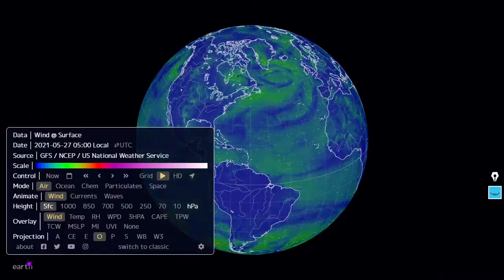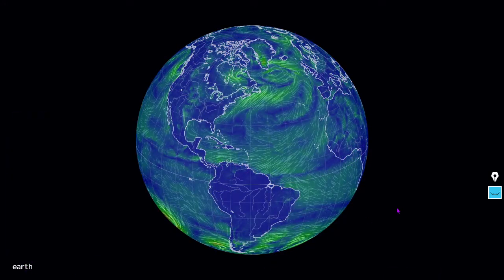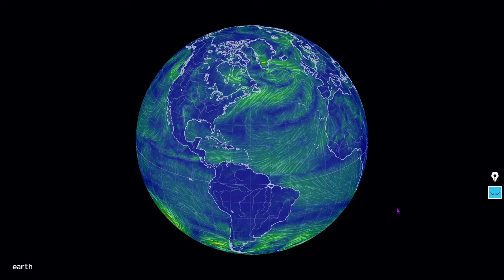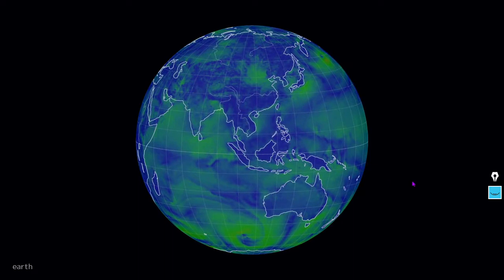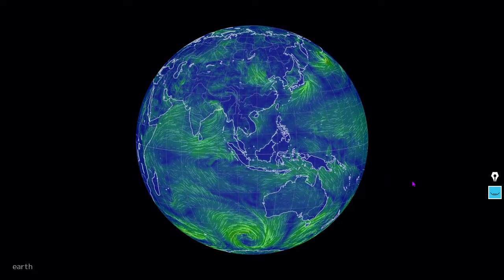Let's take a look at surface winds of the Western world from nullschool.net. We've also got some heavy wind forecasts for places like Texas — we'll get to it in a minute. First, surface winds of the Eastern world.